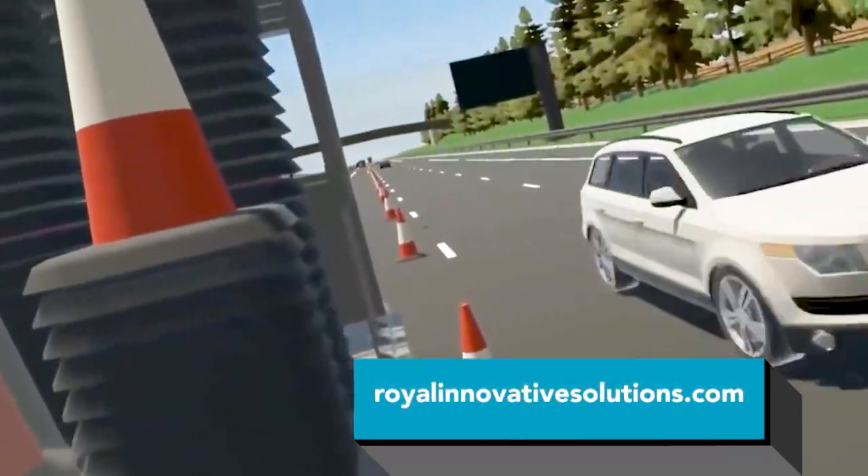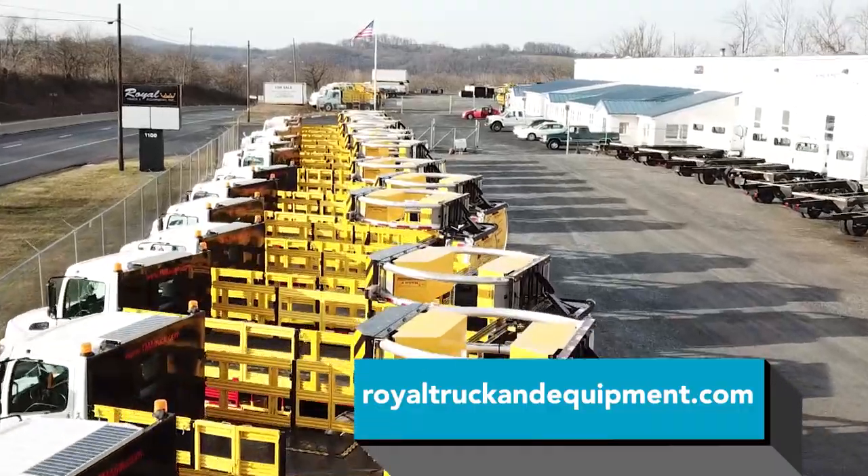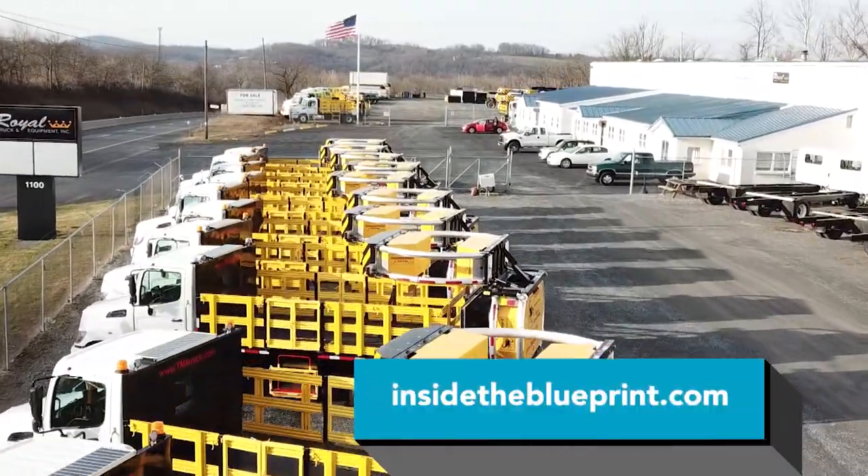Royal Truck and Equipment brings great safety products to the highway that are going to protect lives and save people each and every day. We're going to be able to create programs for all the major jobs in the highway construction industry. The future looks very bright, specifically in this industry — everybody says the same thing: we must invest in our infrastructure.